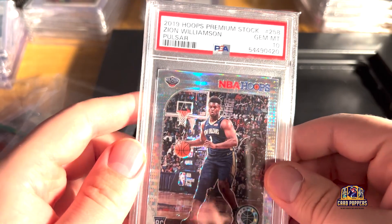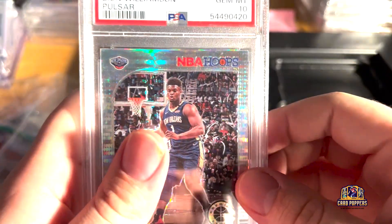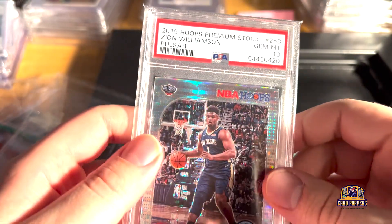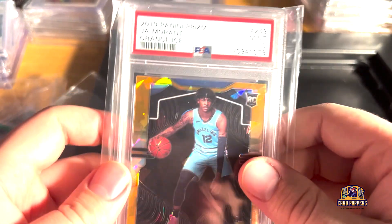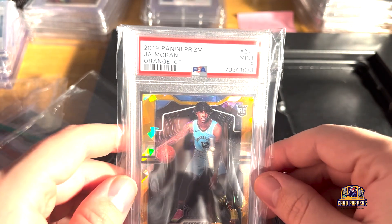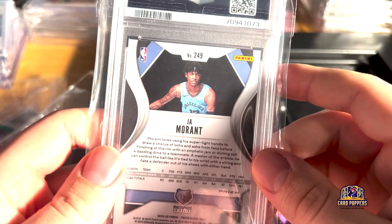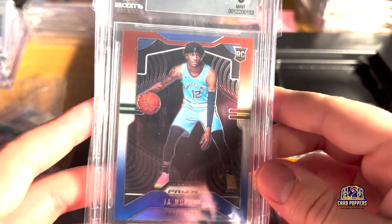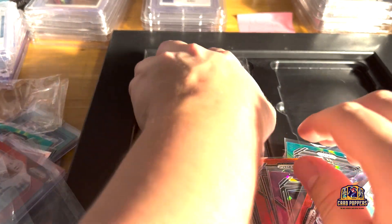Here are the slabs. A Zion pulsar — if Zion gains his value back this will be a nice card, just a $40-50 card right now but could be something big if he plays a bunch of games this season. Another one — John Morant. I think Morant's primed to have a good season, I feel like he's gonna change his ways. Another Ja Morant red white and blue. There's a pretty massive card coming next too.